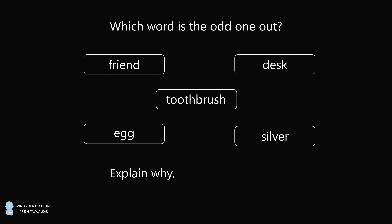Which word is the odd one out? The choices are friend, desk, toothbrush, egg, and silver. Explain why.